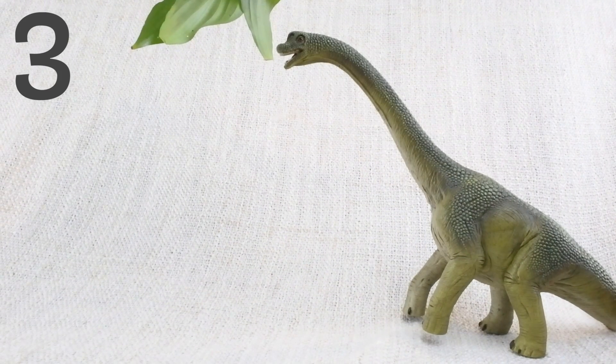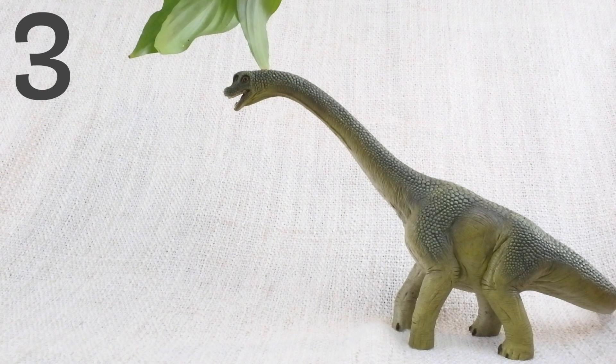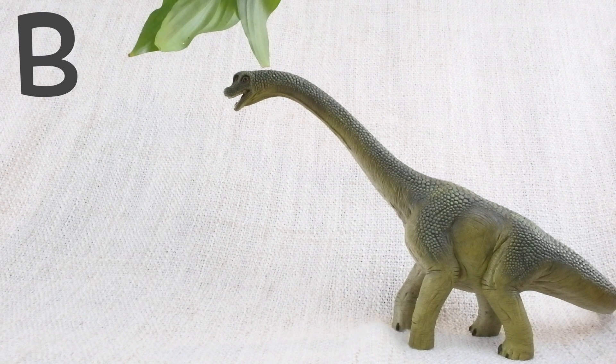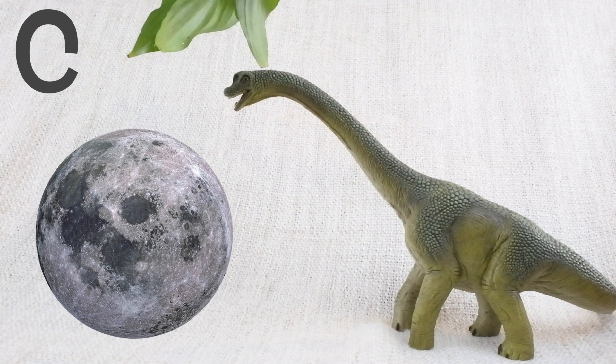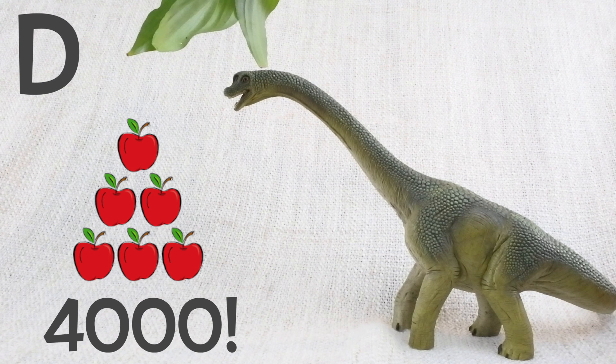Question 3. How much food did a Brachiosaurus eat in a day? Was it A: as much as a bucket of sand? B: enough to fill an egg cup? C: the same as the size of the moon? Or D: the same as 4,000 apples?